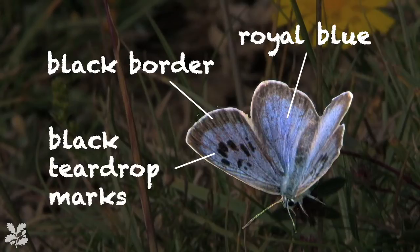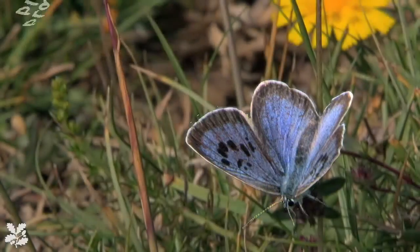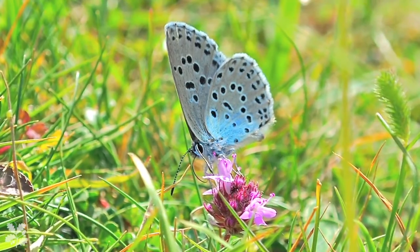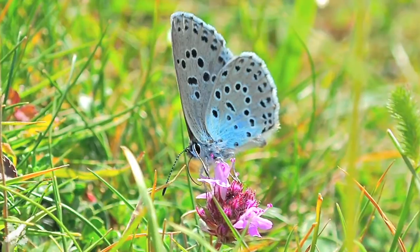And then on the fore wing, distinct black teardrop marks. No other butterfly in this country has those markings. The undersides are also quite distinctive — most importantly, there's no orange on them. That separates them from the common blue and the adonis blue.